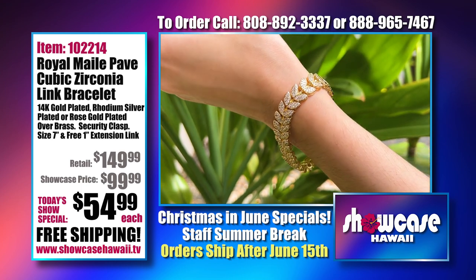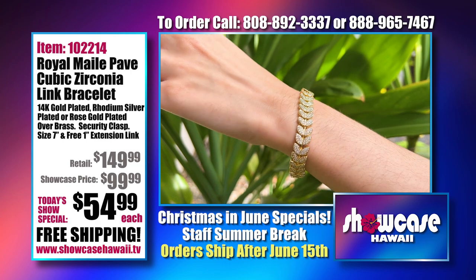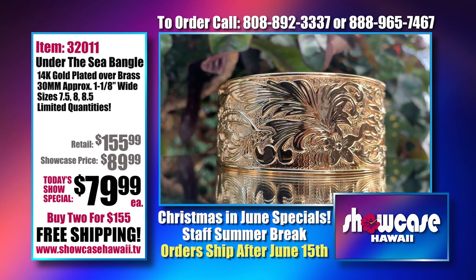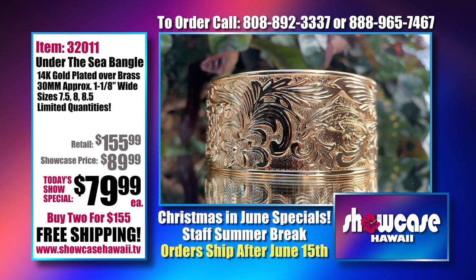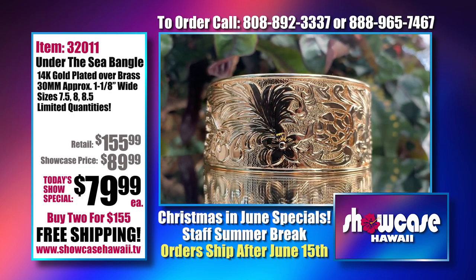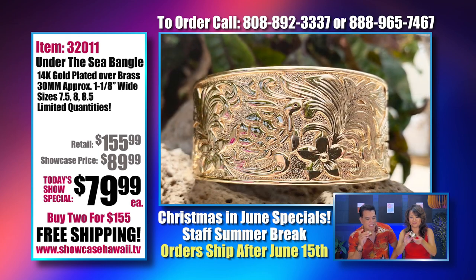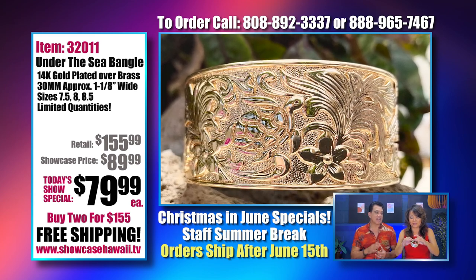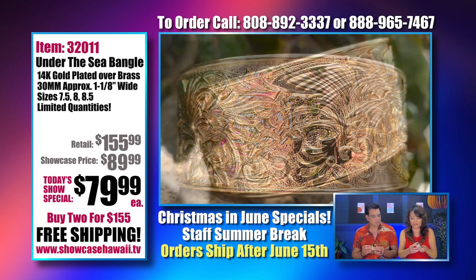Each link is an individual link so it really moves nicely with your movements. Now, spreading that aloha gets even better — we had held inventory to the side specifically for the holidays. One was the hula bangle, the other was the Under the Sea bangle. The Under the Sea bangle is a little bigger than the hula bangle — 33 millimeters — and it is a very dramatic and stunning piece of jewelry.